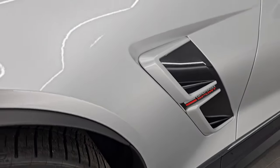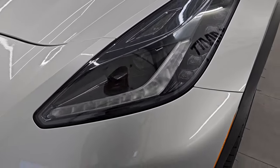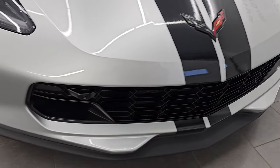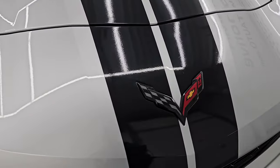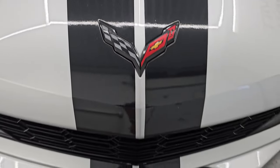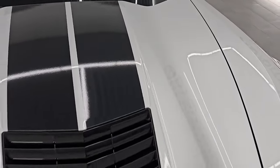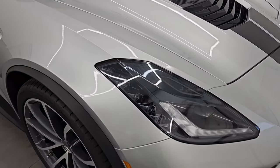Front fender is in excellent condition. I didn't see any scuffs or scrapes on there. It does have the HID headlamps and LED running lights. Front bumper is in really nice shape — I didn't see any major dents, scuffs, or cracks on there. These are decals, not painted. The decals all look really good on this car. And the hood is in excellent condition; I didn't see any scuffs, scrapes, or scratches on that.